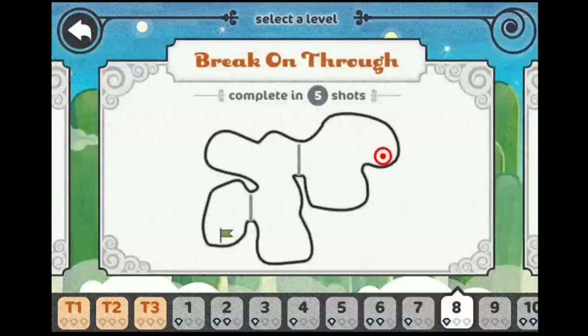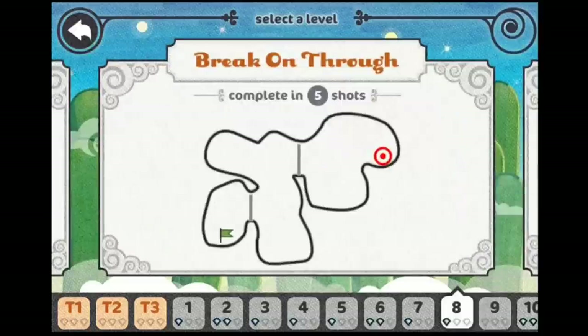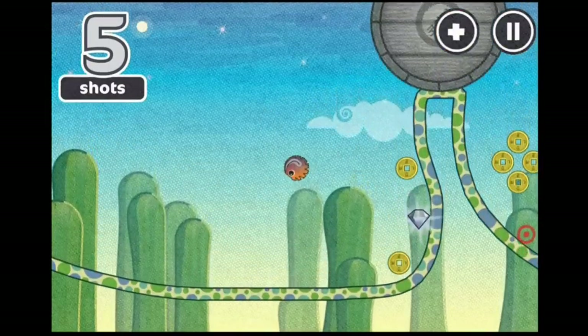Pangolin comes with 3 tutorial levels as well as 10 regular levels. There's an in-app purchase available for picking up an extra pack of 40 levels, which I highly recommend. And it's fair to say that Feed Tank plans to continue supporting the game, because they've already included a couple of coming soon notices for two additional level packs.